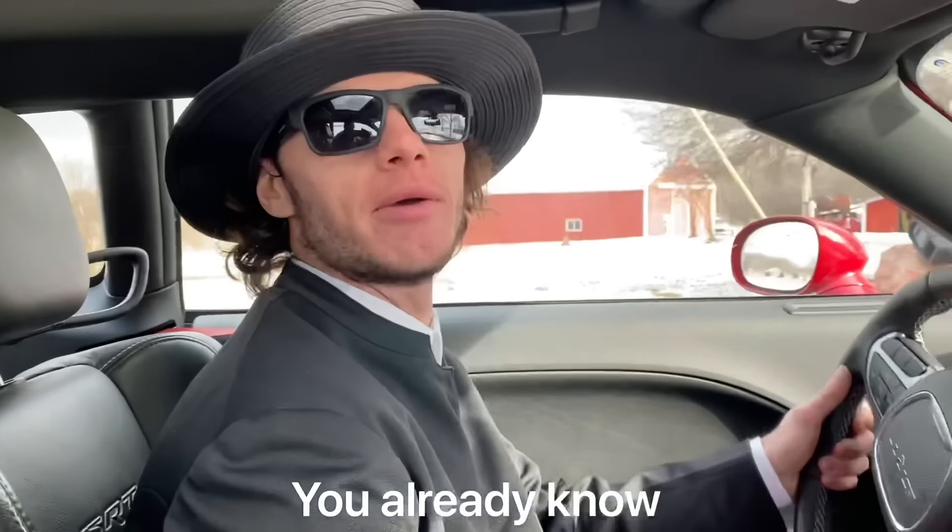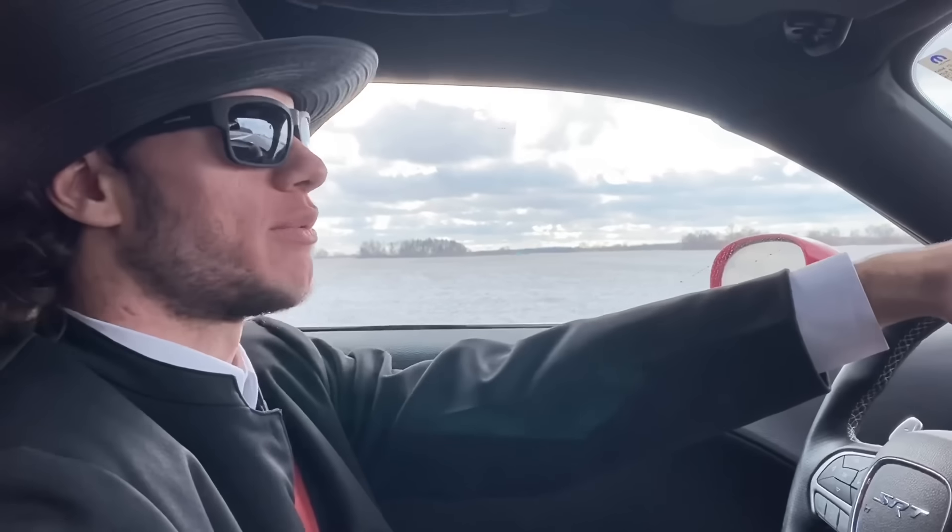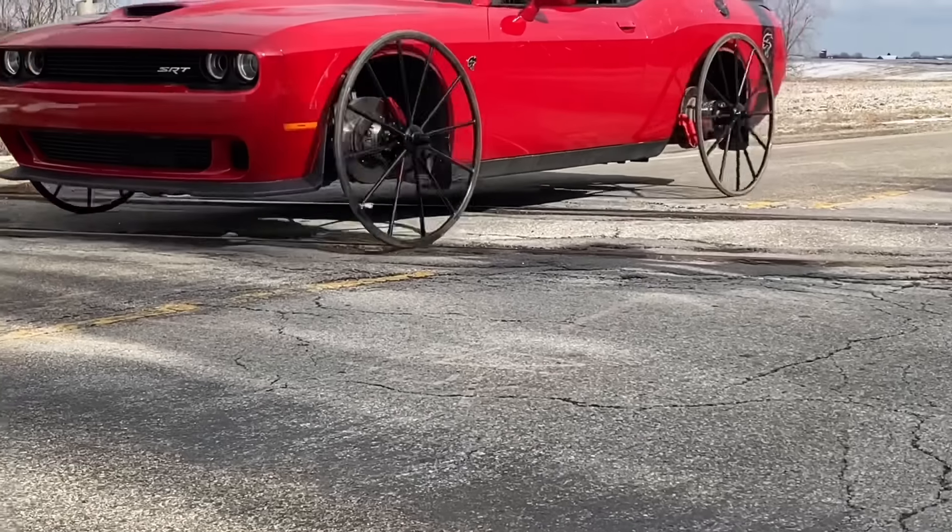Drives really nice actually. I'm pleasantly surprised. It's like a normal car - it handles pretty good. Look at my wheel, dead straight. It's straighter than with the tires on it.